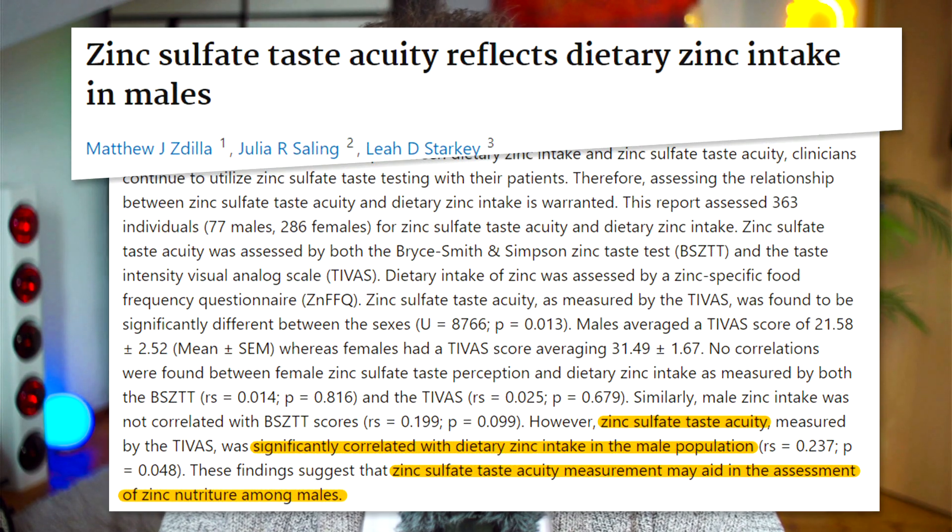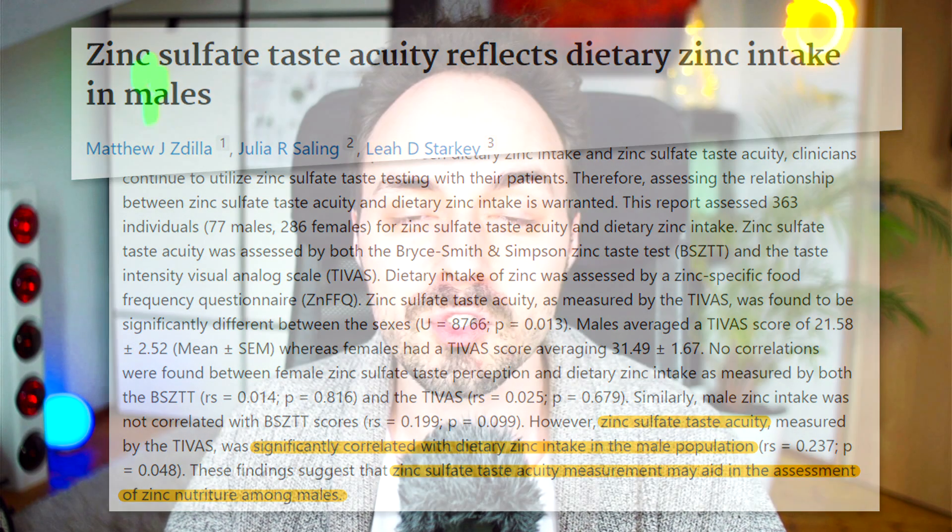Other minerals work similarly. There's a test called the Bryce Smith and Simpson zinc taste test, where a standardized solution of zinc sulfate powder in water is used. If you can taste bitterness from this solution, you probably have adequate zinc status. If it tastes neutral to you, your zinc status is probably not great. A recent study found that in males this method correlated pretty well, allowing them to assess their zinc status by taste-testing the zinc sulfate solution.